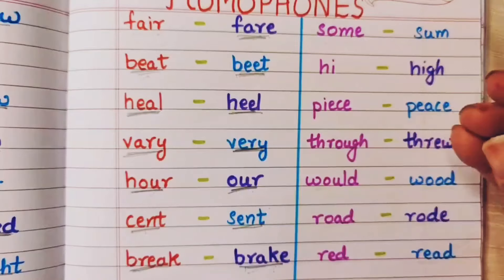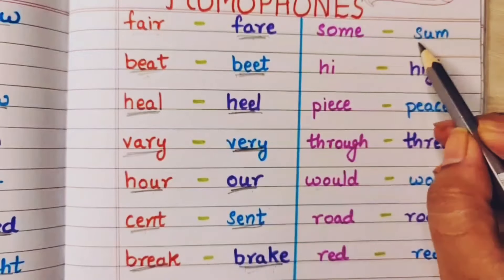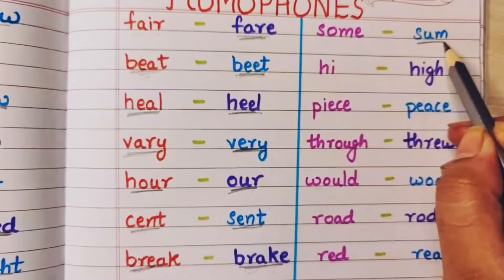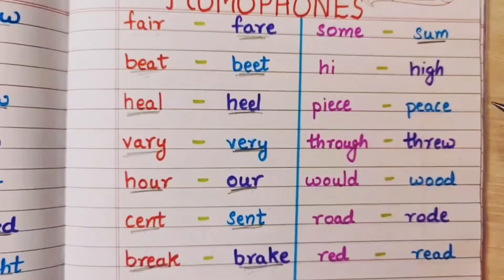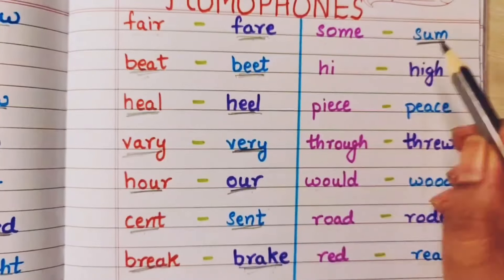Some means kuch — thoda sa. I have some money. And sum means addition ke baad jho answer aata hai usko sum bolte hai — the total, that is sum.